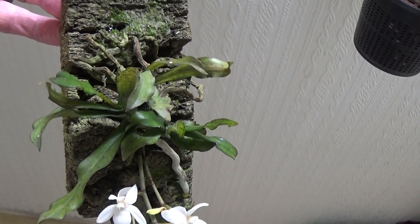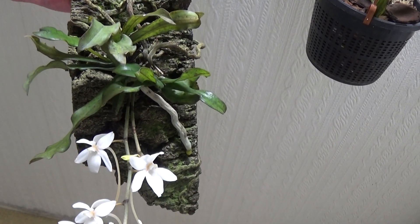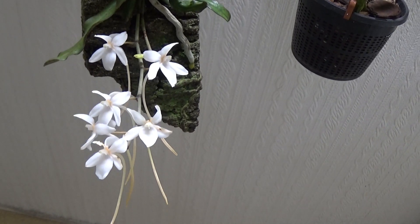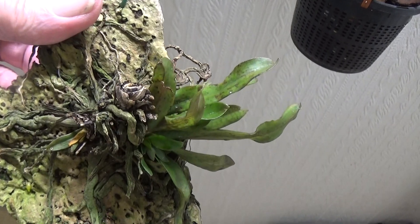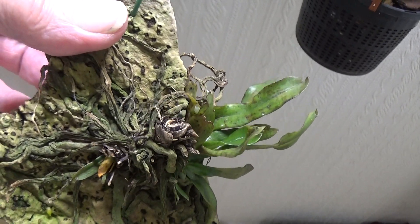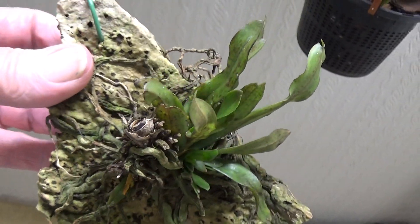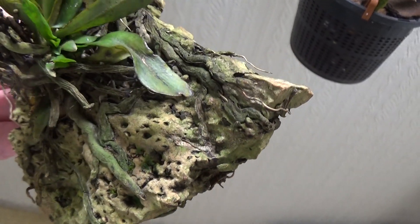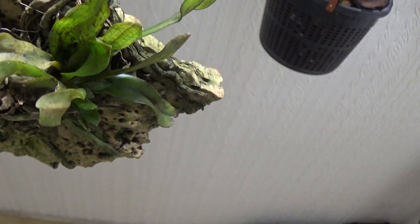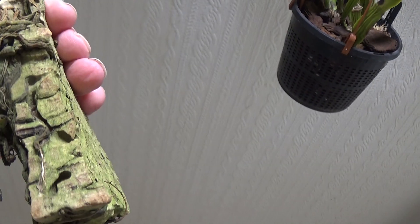The old plant about it was dead and it had sent all these new growths out. Well, I think it's on the way out altogether now — it was absolutely covered with new growths down this side and they've all died off. That's the only thing that's left, and there are no new roots, so I think this one is on the way out.